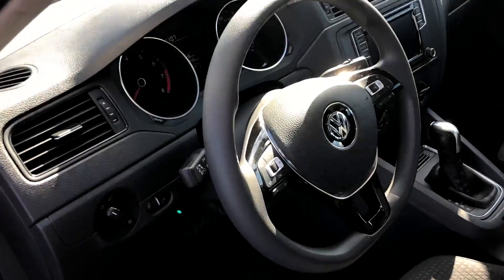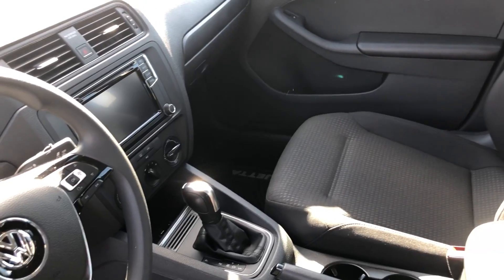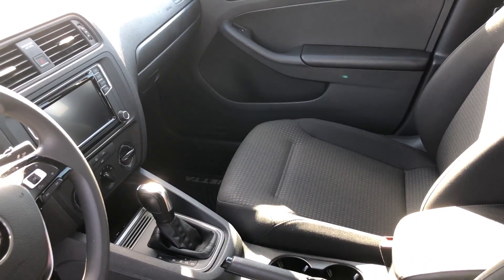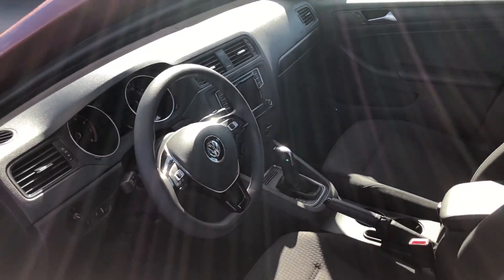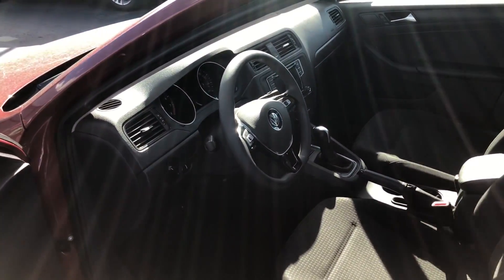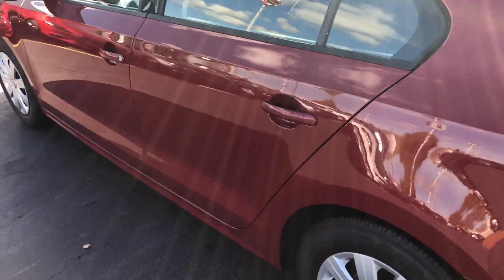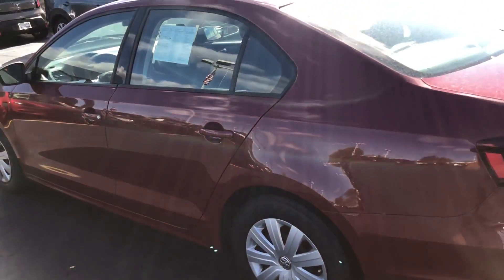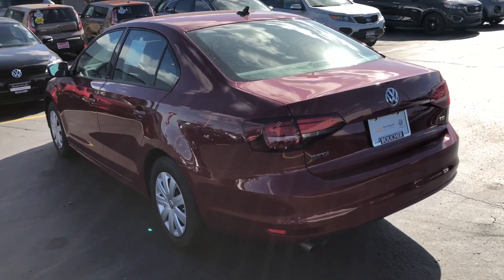This vehicle has Bluetooth, heated exterior mirrors, backup camera, and app connect so you can run Apple CarPlay and Android Auto through your car. You can see this vehicle is very clean and it's not going to last long. If you'd like to take a closer look, call us at 262-886-2886. Thanks for watching our video.